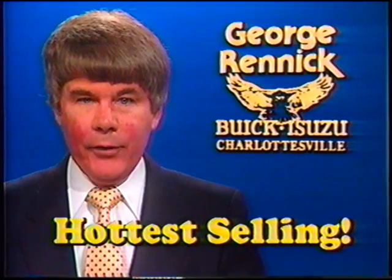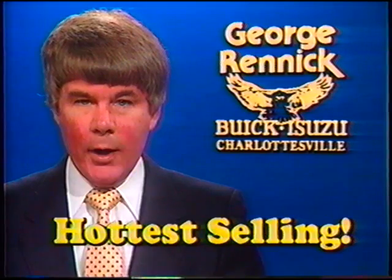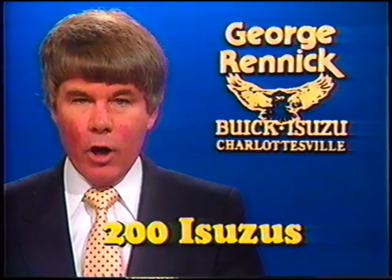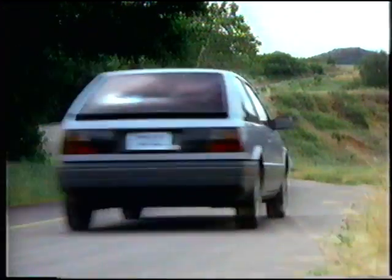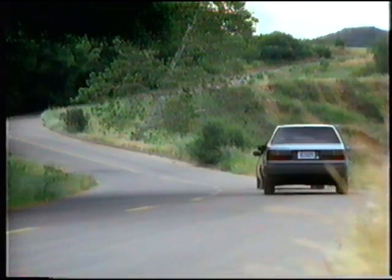The hottest selling vehicle in Central Virginia is Isuzu. At my dealership, you'll find over 200 Isuzu cars, pickups, and sport vans. Here's our Isuzu iMark, selling below $8,000 — more standard features than any other import car.